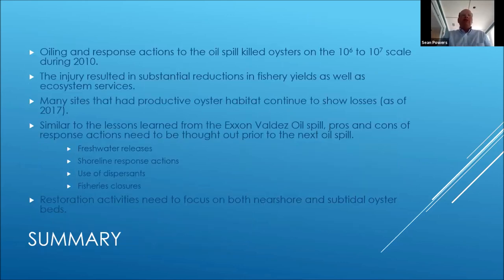Wrapping up: oiling and response actions to the oil spill killed oysters on the millions to billions scale during 2010. The injury resulted in substantial reductions in fisheries yields as well as ecosystem services. Many sites that had productive oyster habitat continued to show loss as of 2017 — many sites just didn't recover, they just didn't rebound. The reasons include erosion of the shell system, lower recruitment because of reduced spawning stock, and the fact that oyster shells only have a certain life. Maybe the recovery took so long that those oyster habitats simply aren't there anymore.